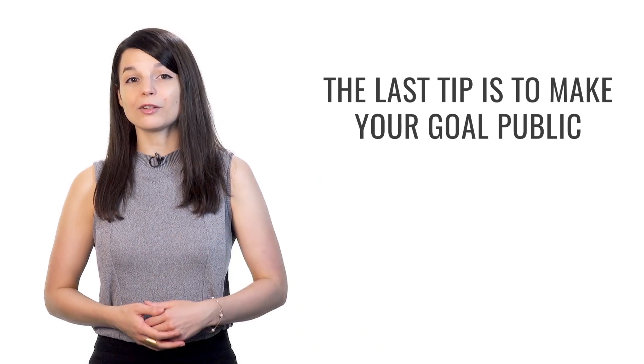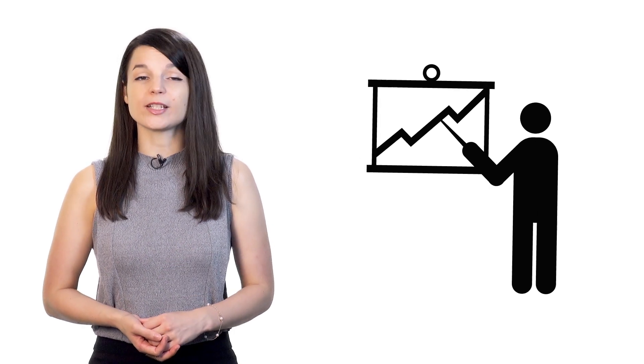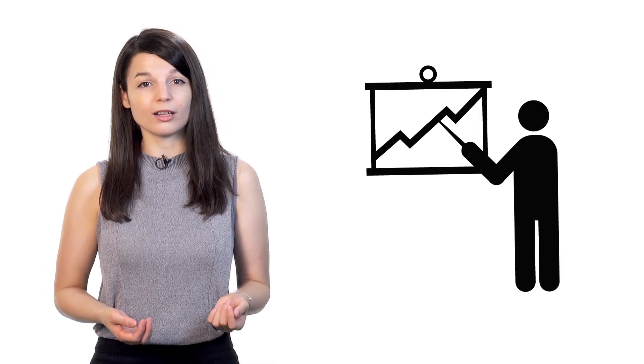The last tip is to make your goal public. Share your goal — tell people about it. For example, if you want to give a business presentation in your target language this year, tell your colleagues or your boss about it. Some people may find what you're doing interesting and can support you. This kind of pressure can help push people forward who have trouble motivating themselves alone. By telling others about your goal, you'll feel more accountable. Because you told somebody you were planning on doing something, there's an underlying sense of guilt if you don't accomplish it.